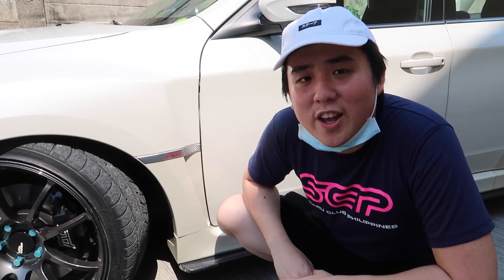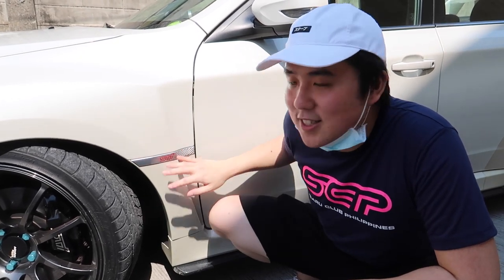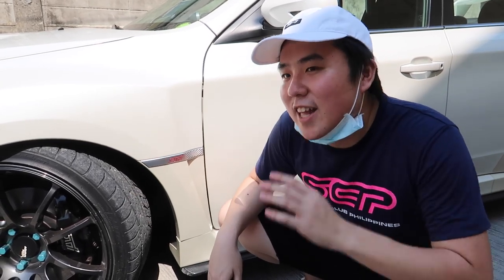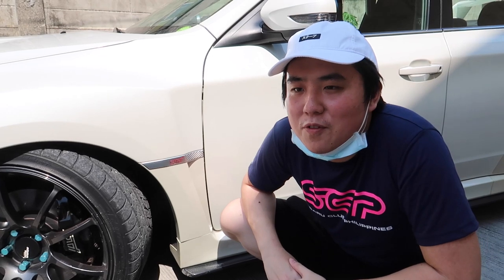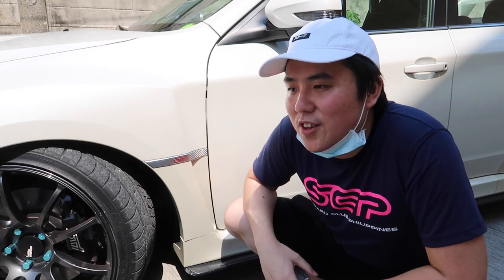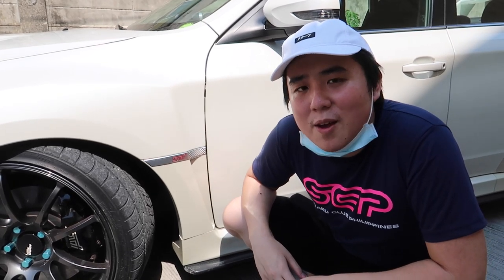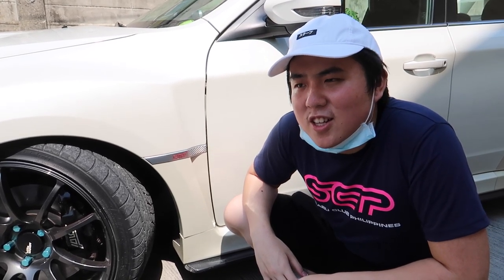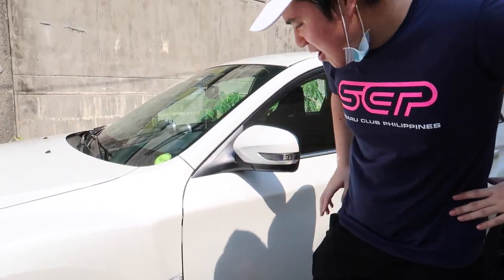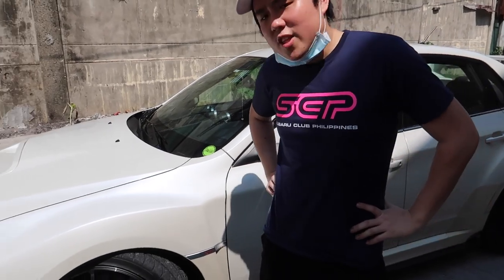I bought this through a friend who had an STI — actually he had two STIs. So when I started looking for one, my dad really didn't want me to get an STI, but I convinced him. My friend happened to have one available. When we test drove it on a Sunday, the car was in great shape — no problems, around 11-13K mileage, and it was a 2013 model, one of the last releases.